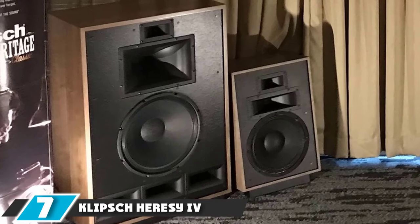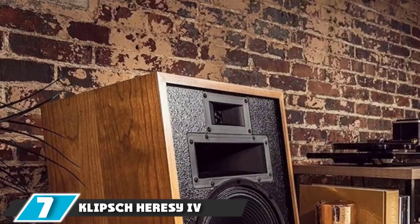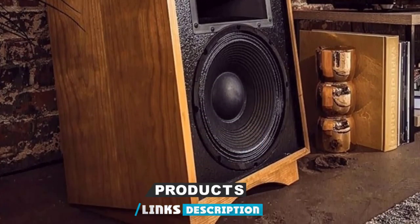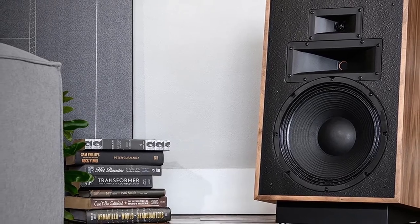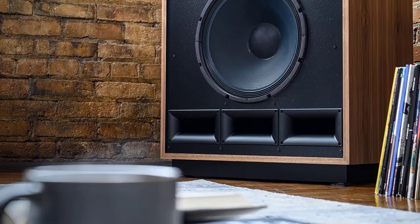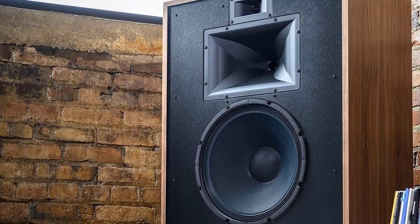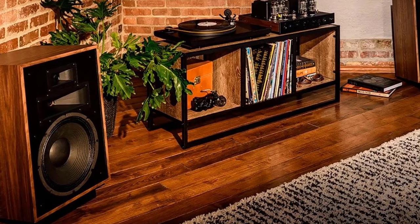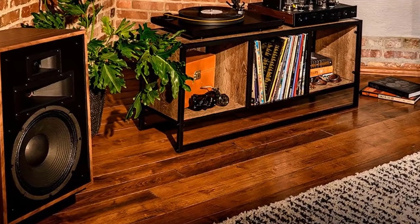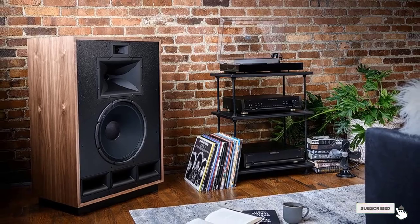Moving on to number seven, the Klipsch Heresy IV floor-standing speaker. This beautiful three-way floor-standing speaker uses a K-702 mid-range compression driver to serve as the foundation for its world-class sound. The technology works with a poly-MI diaphragm to deliver exceptional detail for any audio or music genre. The Heresy IV is the first to offer a rear port for faster air transfers and reduced port noise, resulting in more powerful bass and a cleaner mid-range without the experience feeling overwhelming.